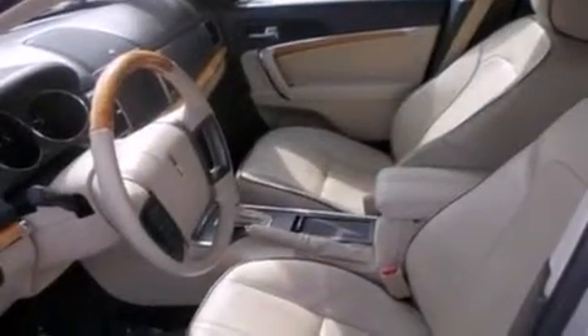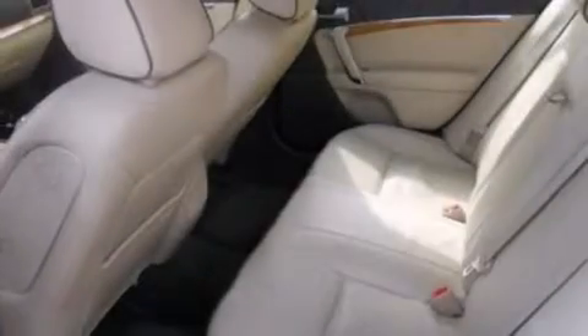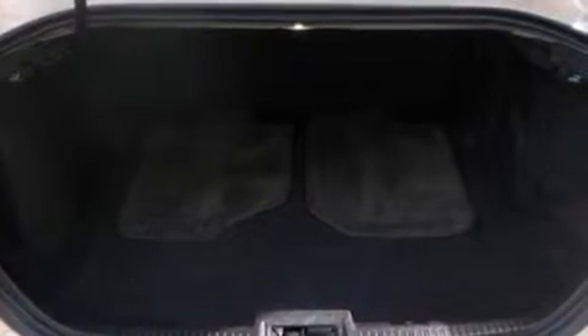The following features are also included: memory settings for the seat positions so you can recall your favorite alignments with the push of one button, air conditioning, cruise control, leather seats, side curtain airbags, and an auto dimming rearview mirror.